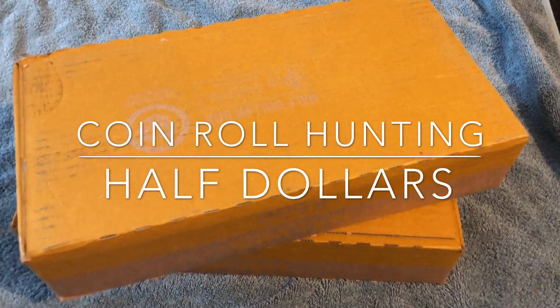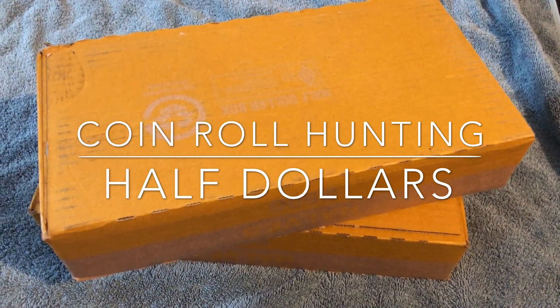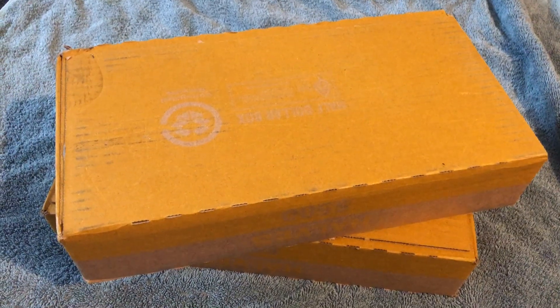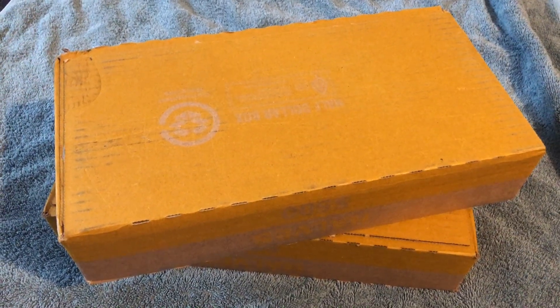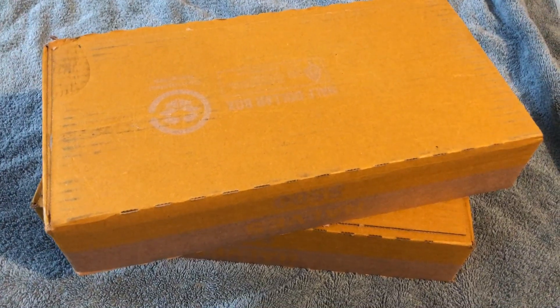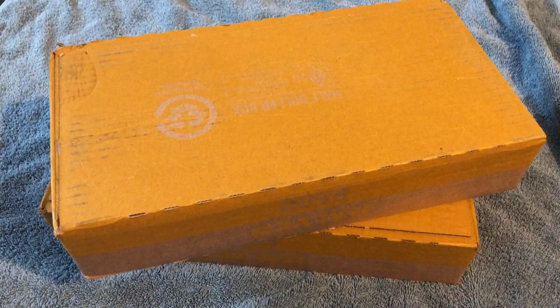Hey YouTube, Stack Attack here with a weekly half dollar hunt. We got two boxes here, a thousand bucks, going to go through these and hopefully find some silver today. We got skunked last week, it's been a little while, so hopefully we got some good boxes today. Stay tuned, we're going to open the first one live.